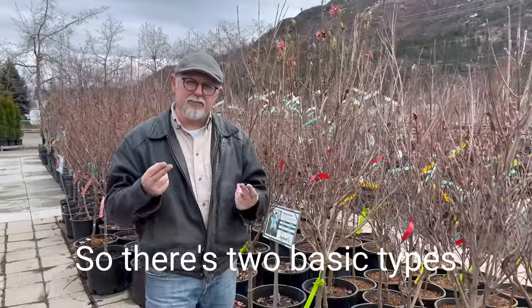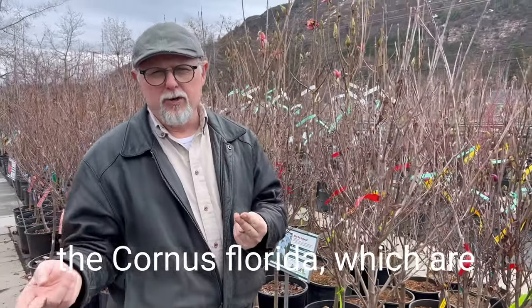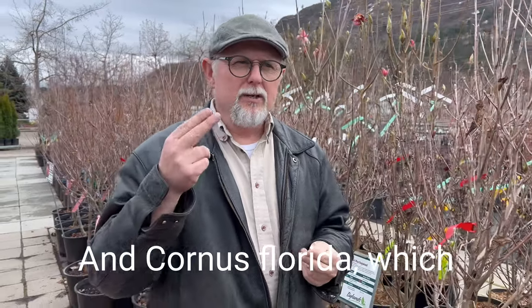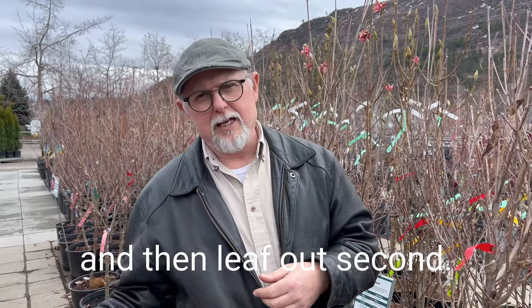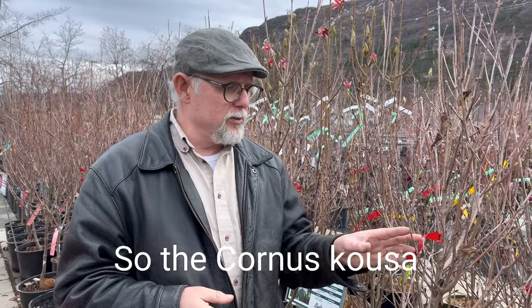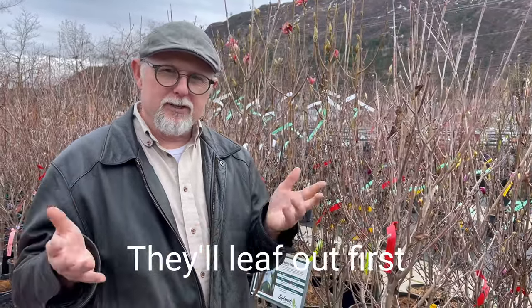There are two basic types of flowering dogwoods. You'll get the Cornus kousa, which are the Asian varieties, and then you get the Cornus florida, which are North American varieties. The two varieties bloom at different times. Cornus florida, which is the Florida dogwood — 'florida' meaning flowering — these are the most common ones. They'll flower first and then leaf out second, so they're very early blooming. The Cornus kousa variety, the Korean dogwoods, they're different — they'll leaf out first and flower second.